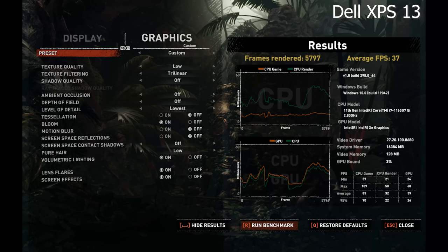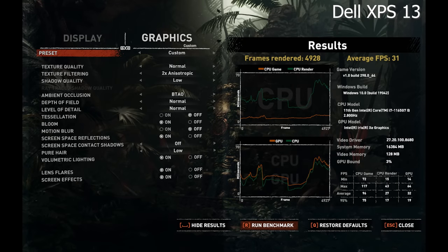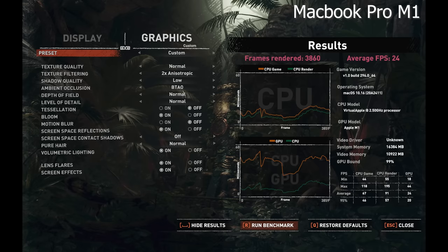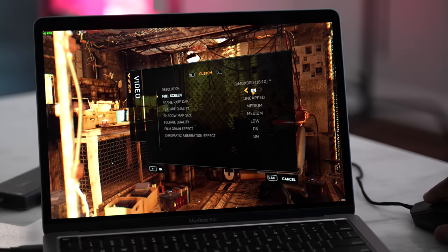The first game is Shadow of the Tomb Raider, available on both Mac and PC. At the lowest settings, the Dell XPS 13 does a fantastic job, coming in at 37 frames per second compared to 29 frames per second on the MacBook Pro — definitely playable. Moving the settings to normal, the XPS 13 comes in at 31 frames per second while the MacBook Pro comes in at 24, so Tomb Raider is quite playable on the Dell XPS 13 with no hitches.